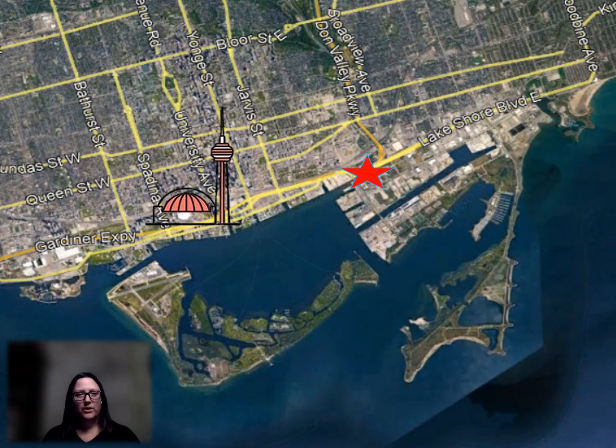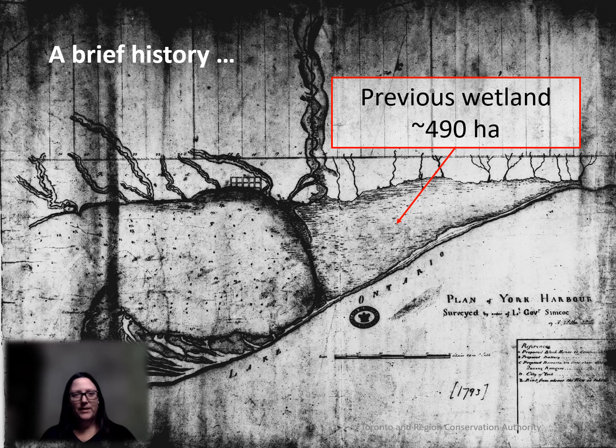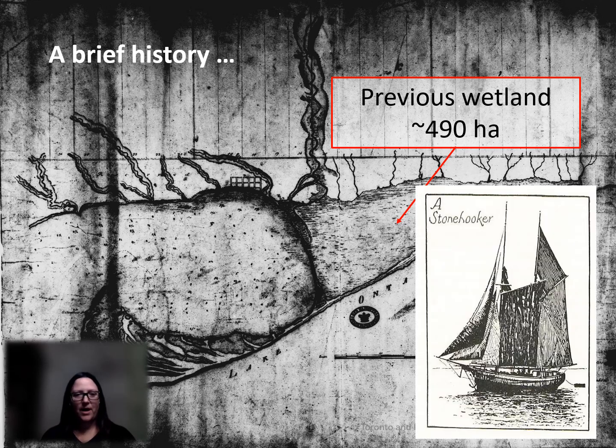The Don River is located in Toronto and the mouth of the river is about two and a half kilometres east of the CN Tower. Back in the 1800s, the Don River had two distinct outlets into the Ashbridge's Bay Marsh and the river itself was quite sinuous. At that time there were also stone hooker ships that removed rock and shale from along the shoreline. The stone was used for building on land, which altered and limited the fish habitat along the Toronto shoreline and left it quite plain and lacking in complexity.